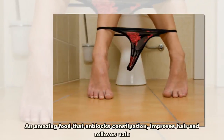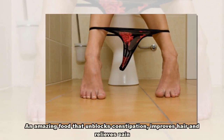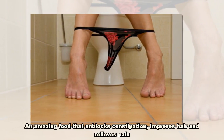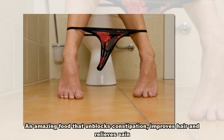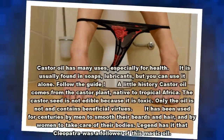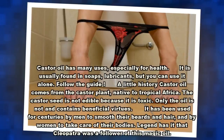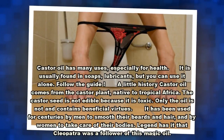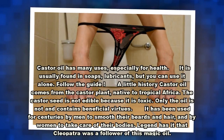An amazing food that unblocks constipation, improves hair, and relieves pain. Castor oil has many uses, especially for health. It is usually found in soaps and lubricants, but you can use it alone. Follow the guide.